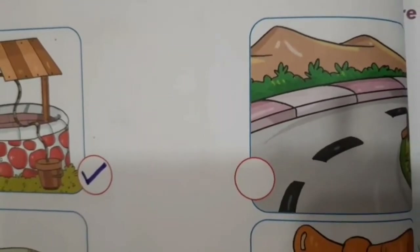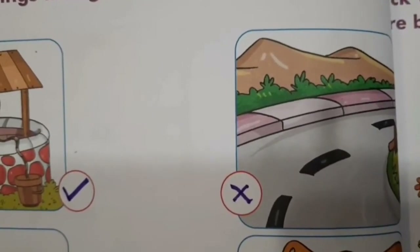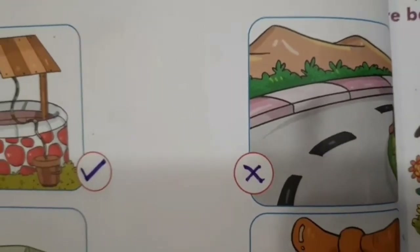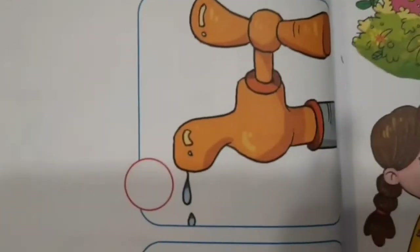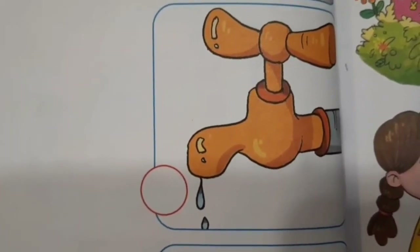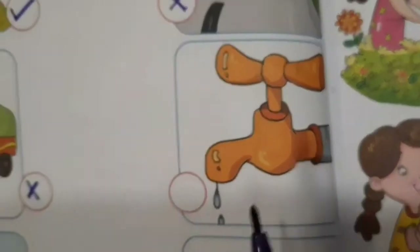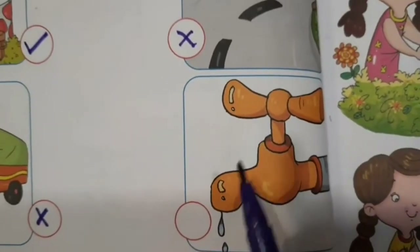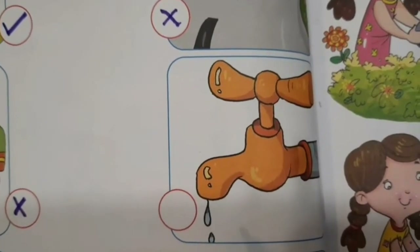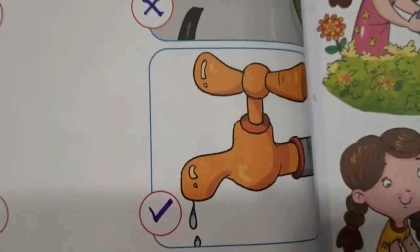Next picture है एक road का. Road से हमें पानी मिलता है? नहीं. Road पे तो vehicles चलते हैं, तो इसके बाजू में भी हम cross करेंगे — road है, इससे हमें पानी नहीं मिलता. ये क्या है? ये है tap का picture. Tap मतलब नल — आपके भी bathroom में है ना tap? Kitchen में है, सब जगह tap है. तो tap को यहाँ से खोलने से उसमें से हमें पानी मिलता है. तो tap के बाजू में भी हम tick mark करेंगे.